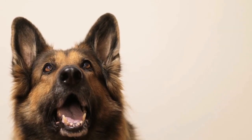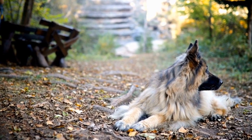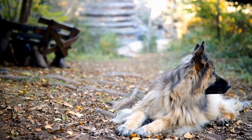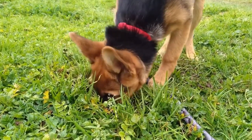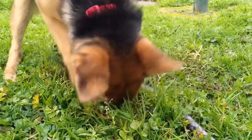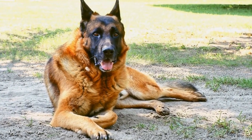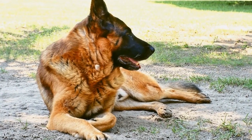Five: consider your living arrangements. Take into consideration your living arrangements when choosing the right dog bed size. If you have limited space, opting for a smaller bed that fits well within your living area may be more suitable. However, if you have ample space, a larger bed can provide more comfort and freedom of movement for your German Shepherd.